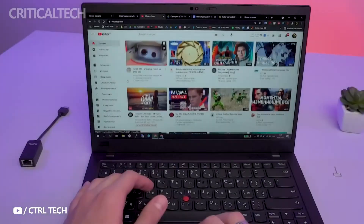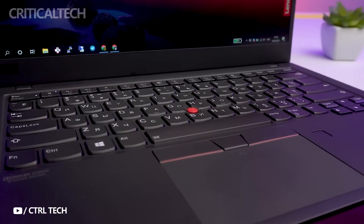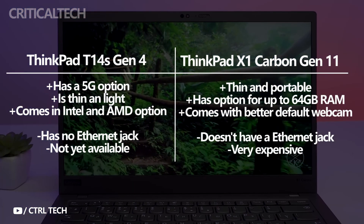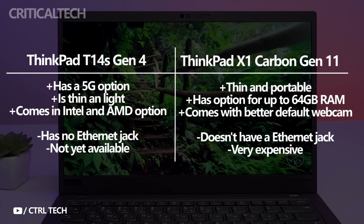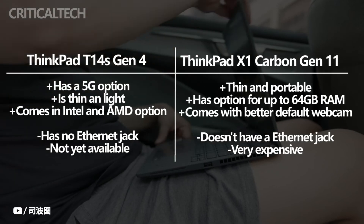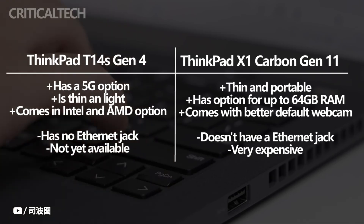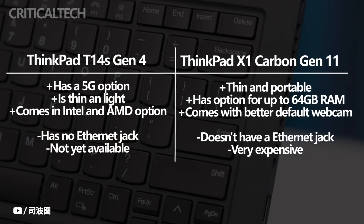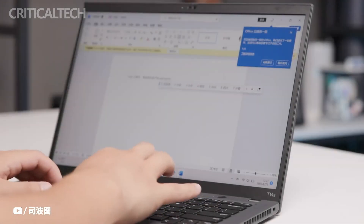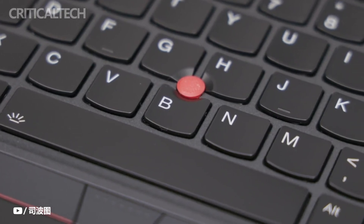Compared to the ThinkPad T14s Gen 4, the ThinkPad X1 Carbon Gen 11 is currently the superior laptop. It offers a brighter screen and RAM upgradeable to 64GB — an important advantage for memory-demanding software. However, the cost is very high. The ThinkPad T14s Gen 4 is still a fantastic laptop, similar in dimensions, weight, display, and CPU options, while also offering an AMD CPU option and a considerably lower price.